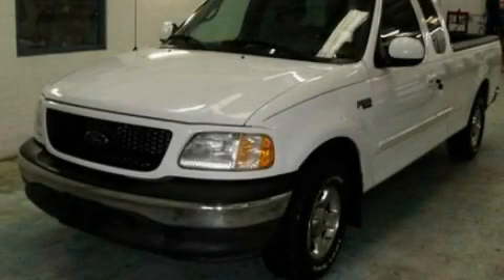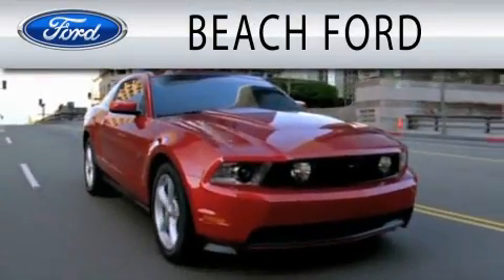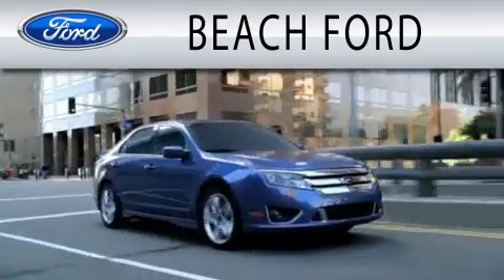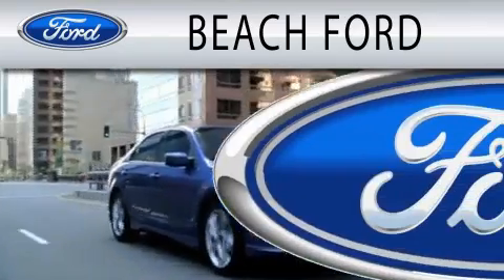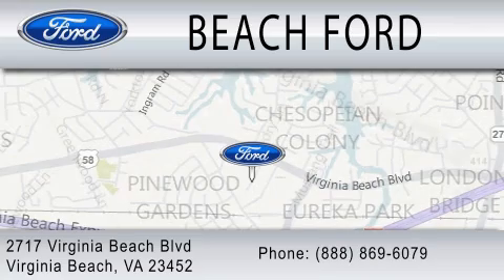Contact us today and schedule your opportunity to see this vehicle in person. Beach Ford is dedicated to doing everything possible to ensure that the experience you have purchasing your new vehicle is as pleasant as possible. We are located at 2717 Virginia Beach Boulevard in Virginia Beach.